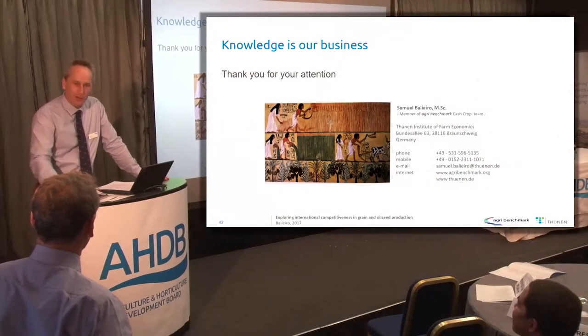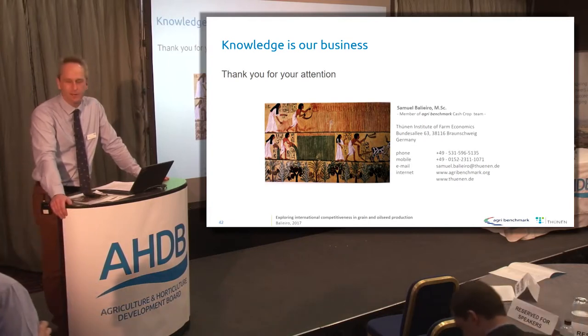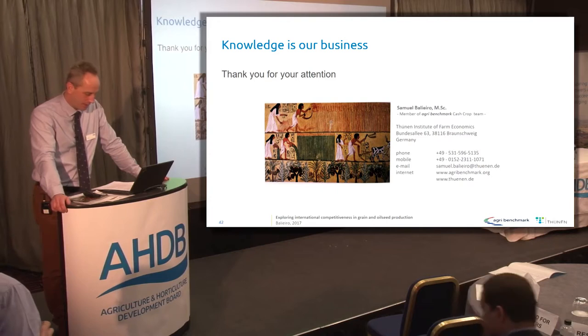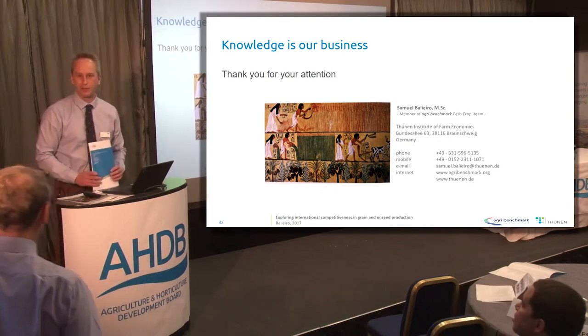Our next speaker is Simon Brock from the Deerham Monitor Farm. Simon's going to bring us back closer to home. He's farm manager on the Swanton-Morley estate and he's going to talk about cost control on a reasonably conventional UK arable farm.